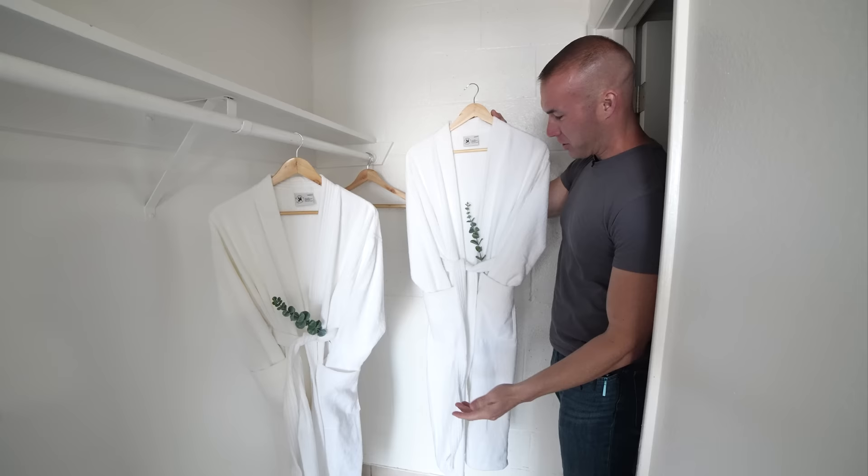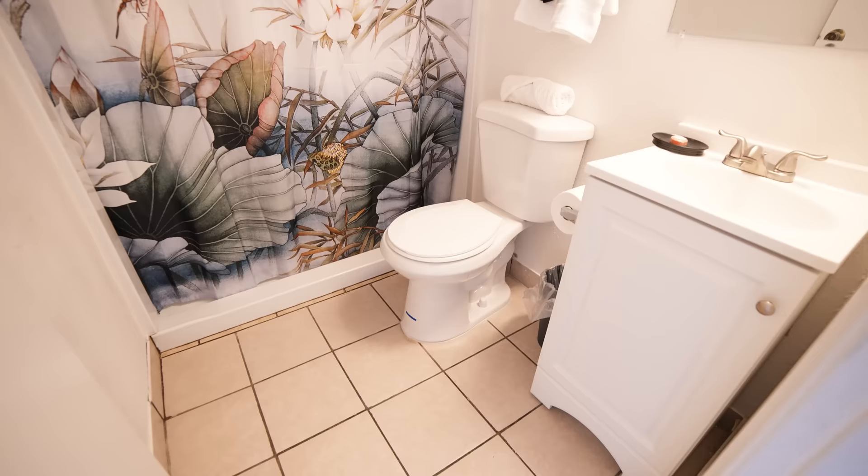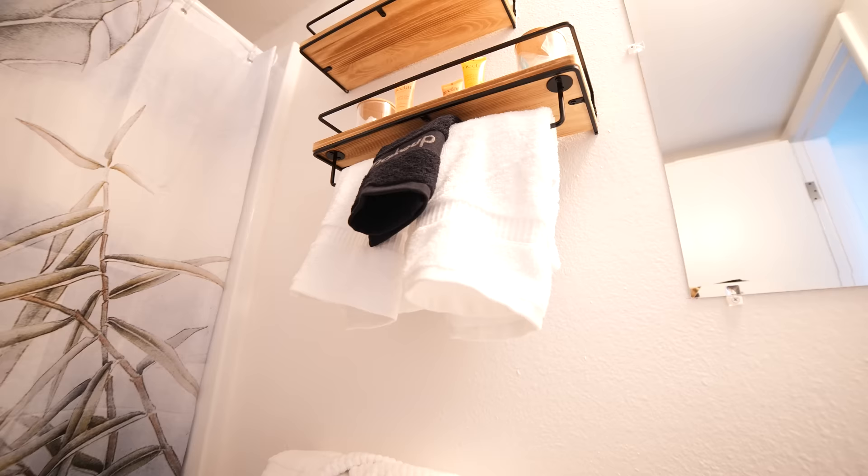Because this is a boutique, family-owned property, they've added such a nice personal touch to so many things here. This is perfect for couples — they give you matching white robes with a little eucalyptus leaf. And when you step into the bathroom, this is the cleanest bathroom I have ever seen on the Las Vegas Strip.